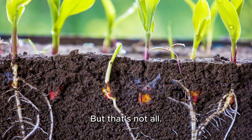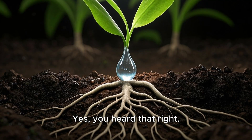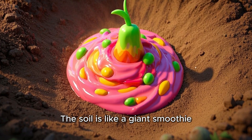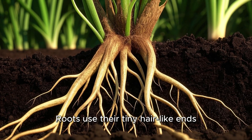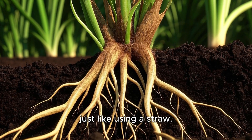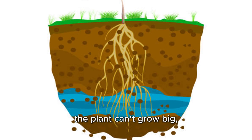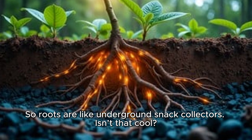Great job, but that's not all. Roots are also the plant's chefs and straws. Roots help the plant drink water and eat nutrients from the soil. Let's imagine: the soil is like a giant smoothie full of yummy things like water, vitamins, and minerals. Roots use their tiny hair-like parts to suck up all that goodness and send it up to the plant — just like using a straw. Without water and nutrients, the plant can't grow big, green, and strong. So roots are like underground snack collectors!